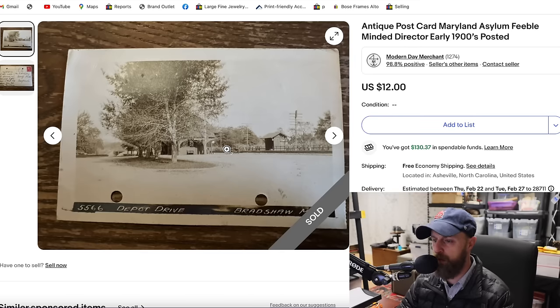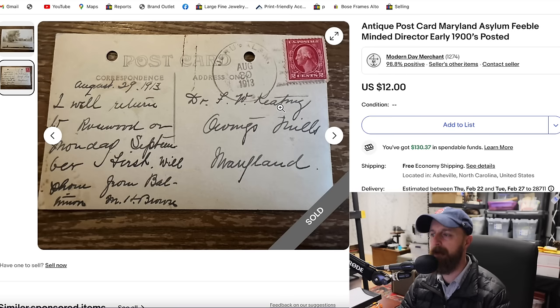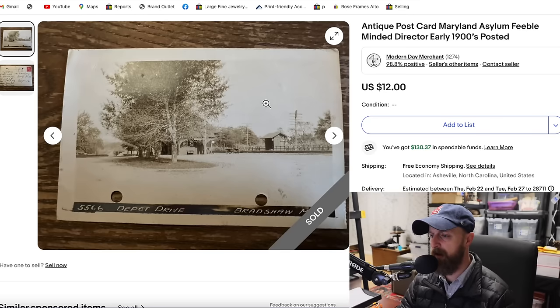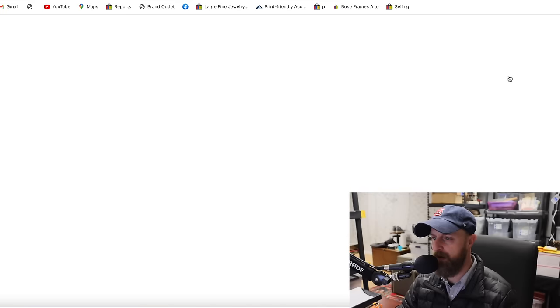This next postcard is also a real photo postcard. It was among a lot of probably 50 to 60 postcards I bought all from the same person — Dr. Keating, a doctor at the Maryland Asylum for Feeble-Minded Children. He was sending messages to hospitals all over the country and the world as part of research on his patient population, sharing and gathering information to serve patients better. I paid $10 for all of these postcards and have sold probably a dozen or more for more than $10 a piece. This one from 1913 sold for $12.